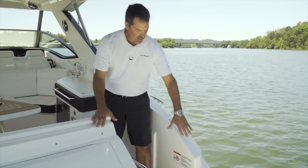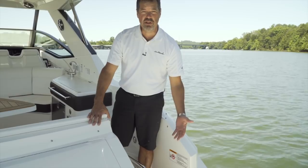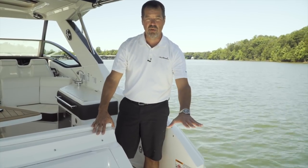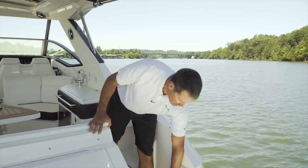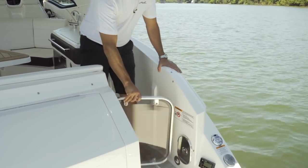As we enter the cockpit you'll see this has the upgraded premier stereo system from Fusion — we have switched over to Fusion audio for 2019. You have your rear transom remote so you can control your stereo without ever leaving the back of the boat, as well as your optional transom wash down and transom door.